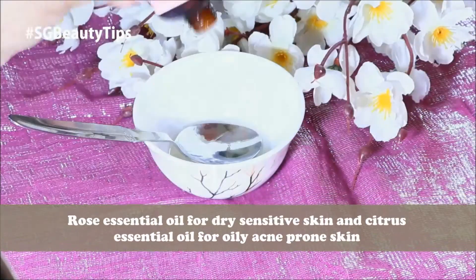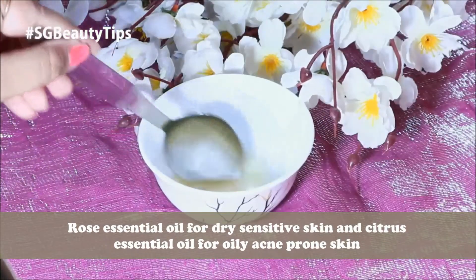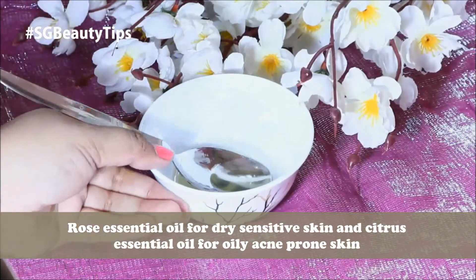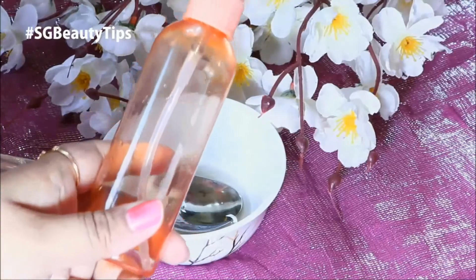Now this is an optional step to add essential oil. I have dry and sensitive skin, so I'm going to add two to three drops of rose essential oil. But if you have oily acne-prone skin, then use any citrus essential oil, and combine all these ingredients together very well.